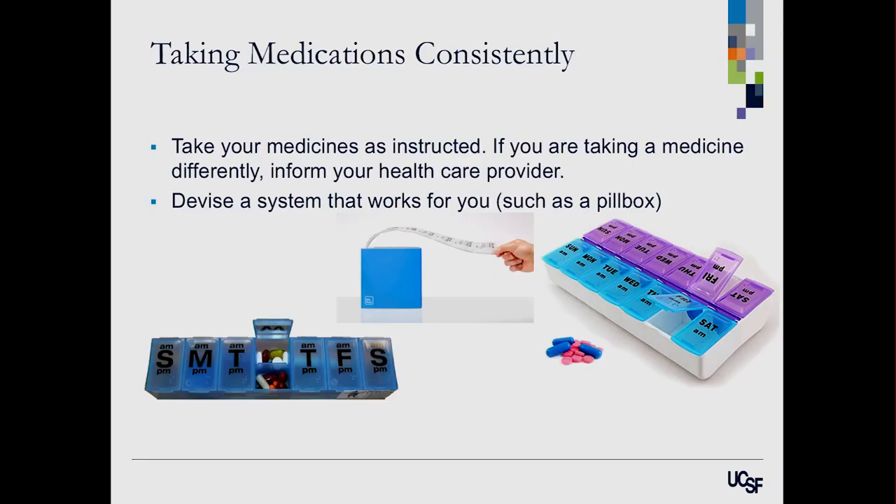My last tip is taking medicines consistently. Find a system that works — whether it's a simple pill box that you fill up for the week, a more complex organizer, blister packs that some pharmacies provide, or even home delivery. The goal is to make it easier so you're not always wondering whether you've taken your diabetes medicines consistently. Thank you.